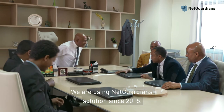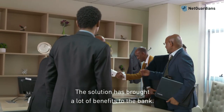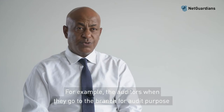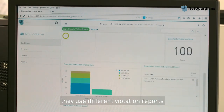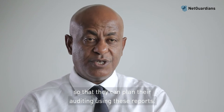We have been using the NetGuardian solution since 2015. The solution has brought a lot of benefits to the bank. For example, auditors, when they go to a branch for audit purposes, use different violation reports to plan their auditing.